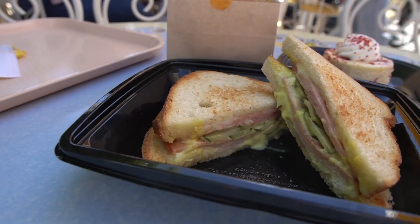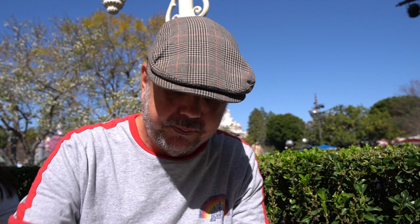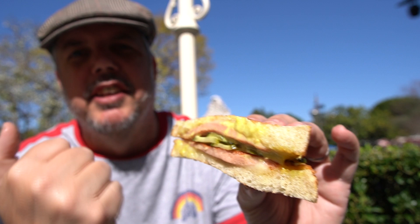Fried bologna, Monterey Jack, mustard, mayonnaise, and pickles on toasted white bread served with house-made chips. So the sandwich itself is pretty standard — fried bologna, pickles, mayo mustard. It's actually a mayo mustard — they've obviously mixed them together into one thing. There's your cross-section. I actually got some emergency mayo mustard on the side just in case.